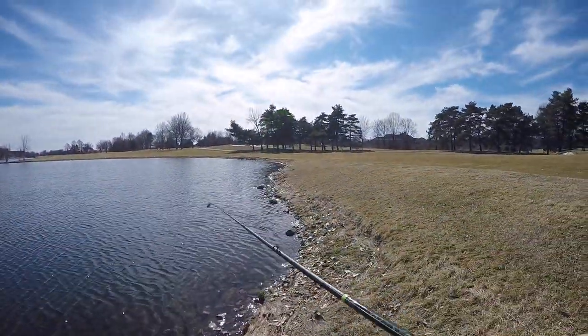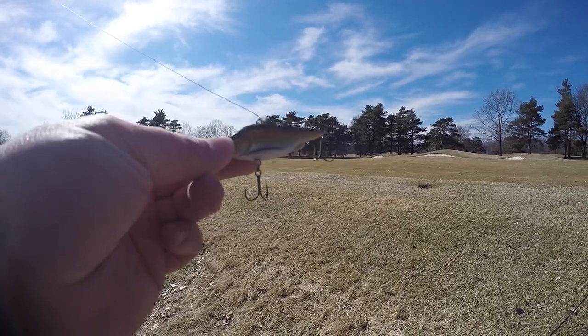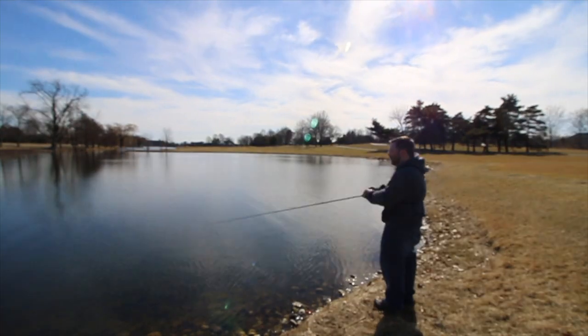Alright guys, we're gonna start off with this little Lucky John Vaccaro that I got in my mystery tackle box — it's a little lipless crankbait. Let's start walking down this bank. This is the windblown bank and we're gonna see what we can catch.